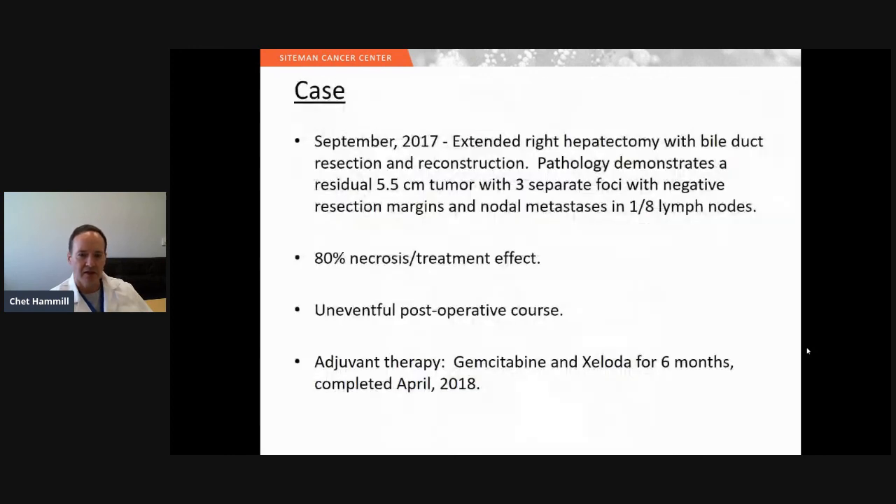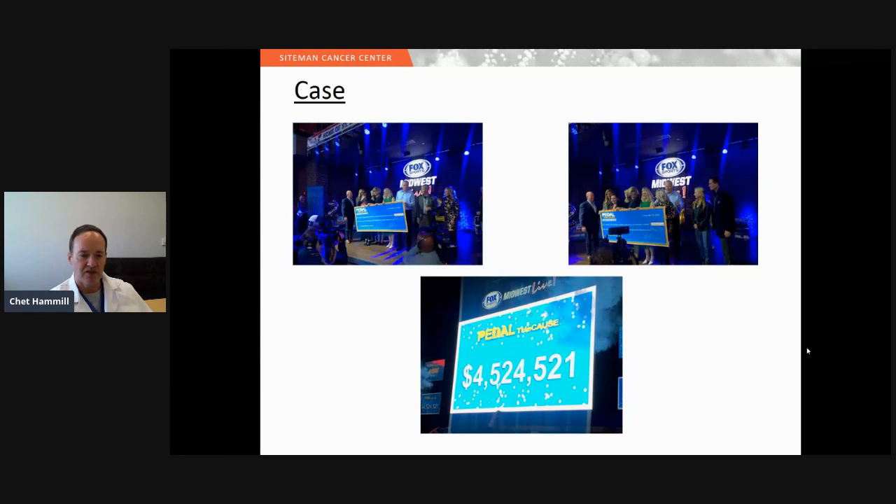After discussing options, she elected to proceed with resection. We performed an extended right hepatectomy with bile duct resection and reconstruction. Final pathology showed a 5.5-centimeter residual tumor and three separate foci of satellite lesions; all margins were negative and disease was present in one lymph node. She had an uneventful post-operative course and received six months of adjuvant gemcitabine and Zeloda, completing treatment in April 2018. She continues to do well and is a huge advocate for us, playing a big role in our Pedal for the Cause fundraiser.